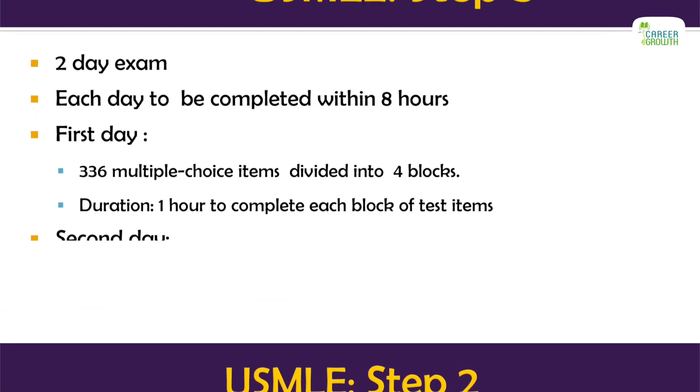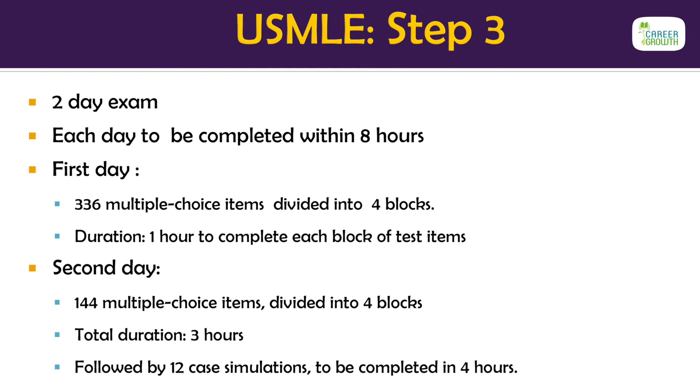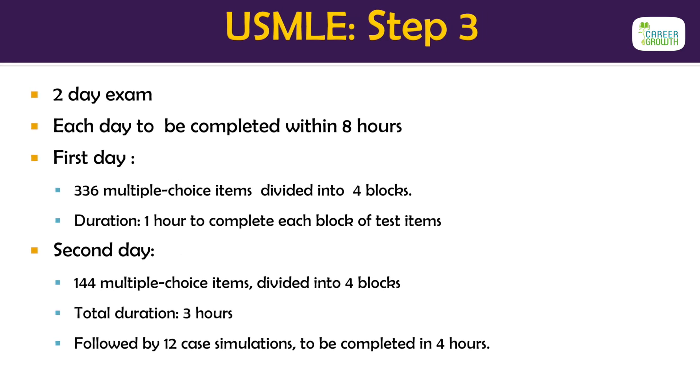Step 3 is once again a multiple choice exam. This exam assesses the examinee's ability to apply medical knowledge and the understanding of biomedical and clinical science necessary for the unsupervised practice of medicine, with emphasis on patient management in ambulatory settings.